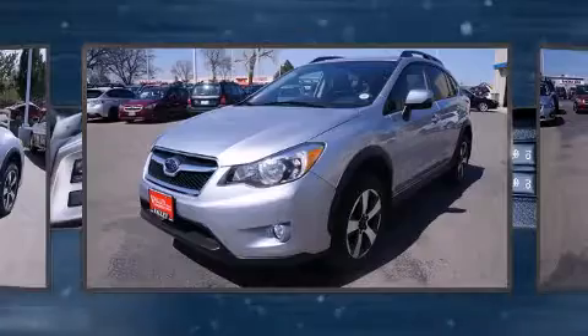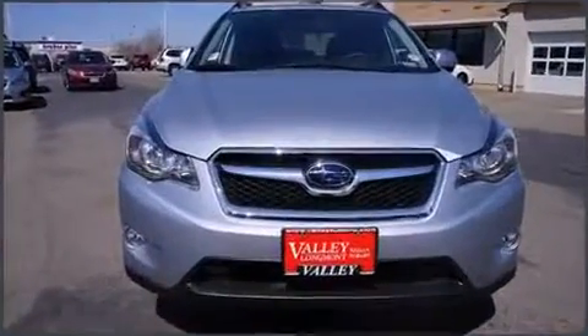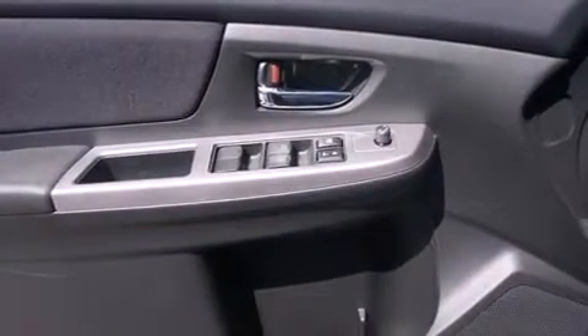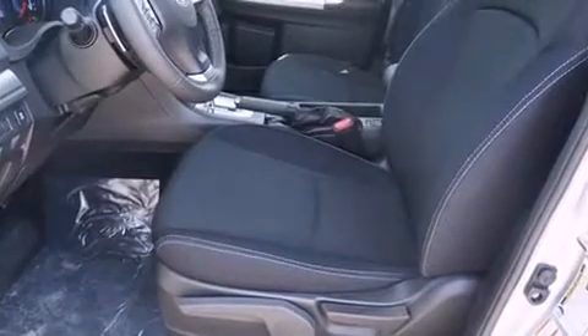Subaru infused the interior with top-shelf amenities such as a rear window wiper, adjustable headrests in all seating positions, a built-in garage door transmitter, an outside temperature display, heated seats, and remote keyless entry.